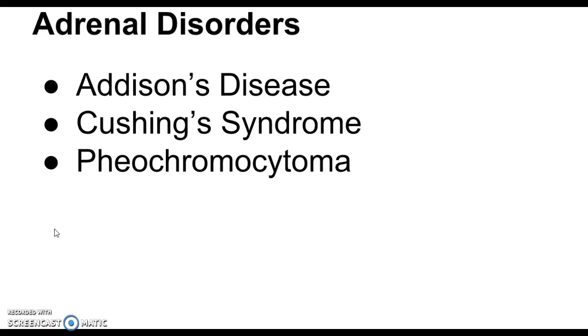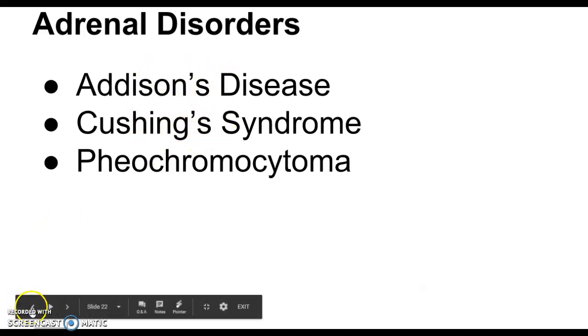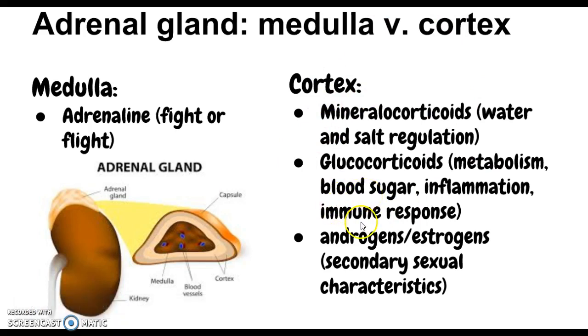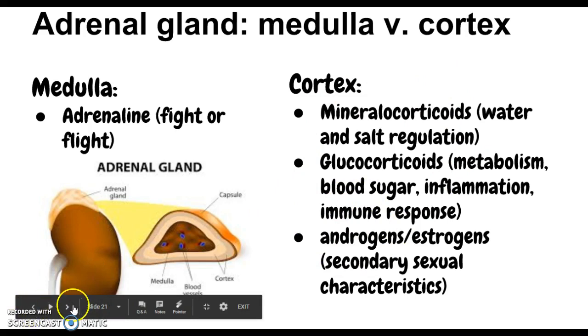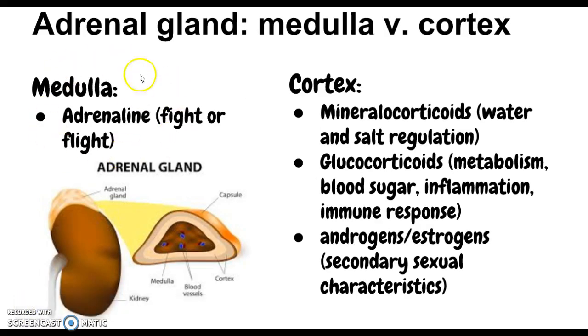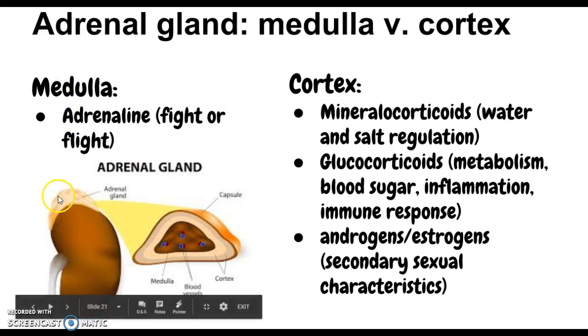The three adrenal disorders to cover are Addison's disease, Cushing's syndrome — which are kind of opposites of each other — and pheochromocytoma. Addison's disease is a deficiency of all the cortex hormones, Cushing's is too much of those cortex hormones, and pheochromocytoma involves too much adrenaline — too much fight-or-flight.